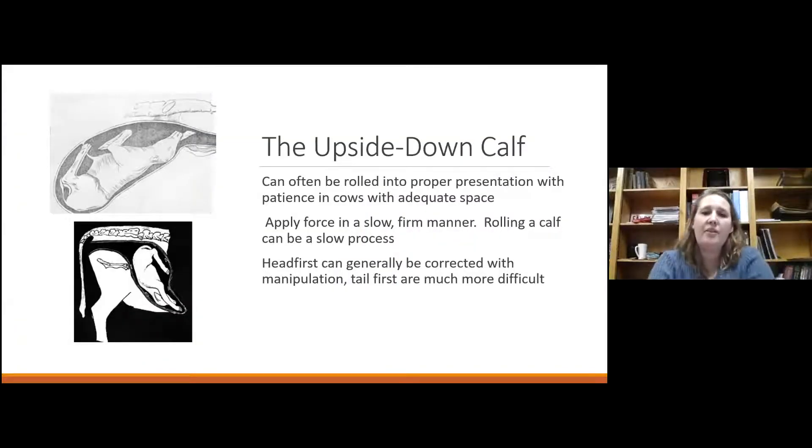An upside-down calf is a labor-intensive correction but certainly doable with patience. They can usually be rolled by applying firm pressure on one shoulder while keeping the head tucked in your elbow as you apply traction. As the calf comes forward you can make that slow barrel roll to get it lined up. Head-first upside-down presentations are fairly easy to correct. Tail-first upside-down are significantly harder — even experienced vets will often take those directly to C-section rather than risk the life of a live calf.